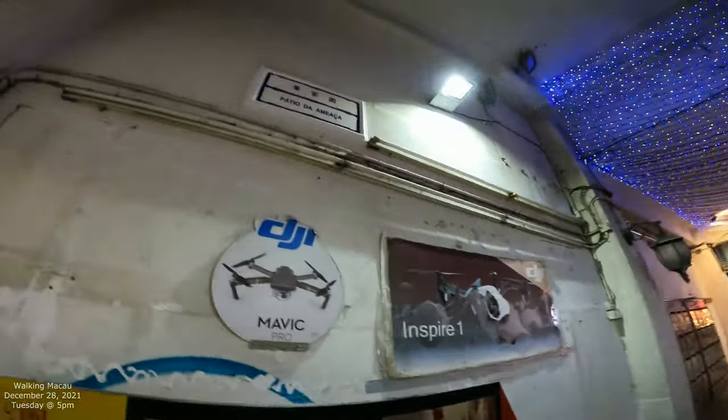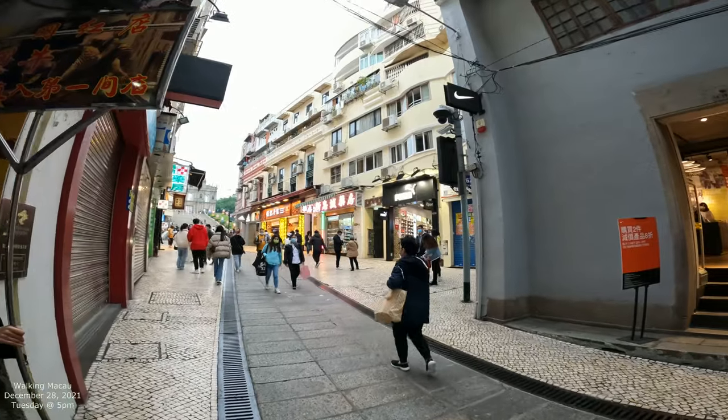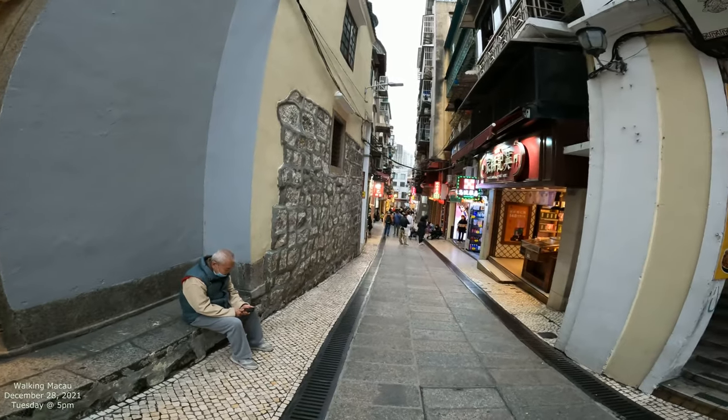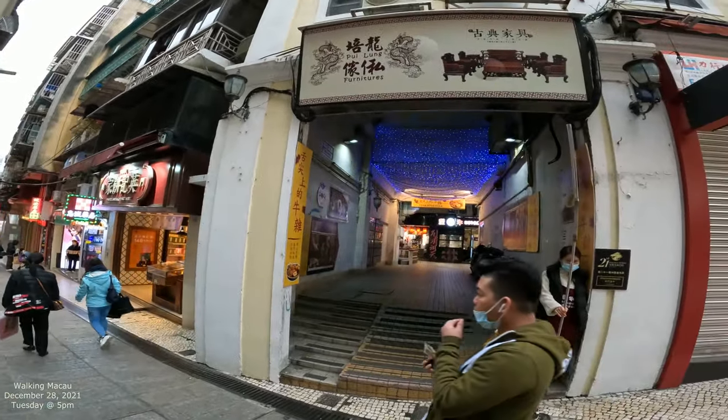I've never even been in here, but I should have been because I've walked by here a million times. This comes out into the street right here. There's a father ruins straight up that way, and it goes all the way down that way as well. So I should have been here many times. We're gonna go in here now and go check it all out.